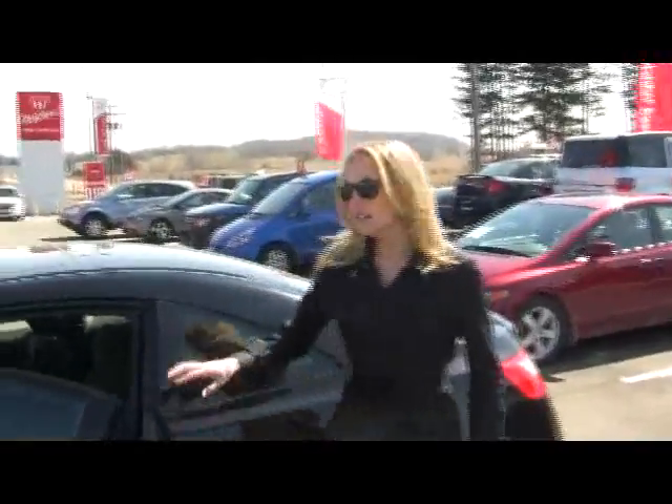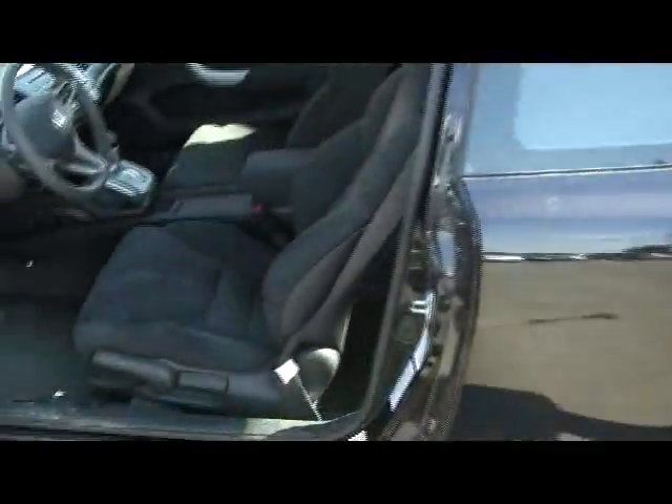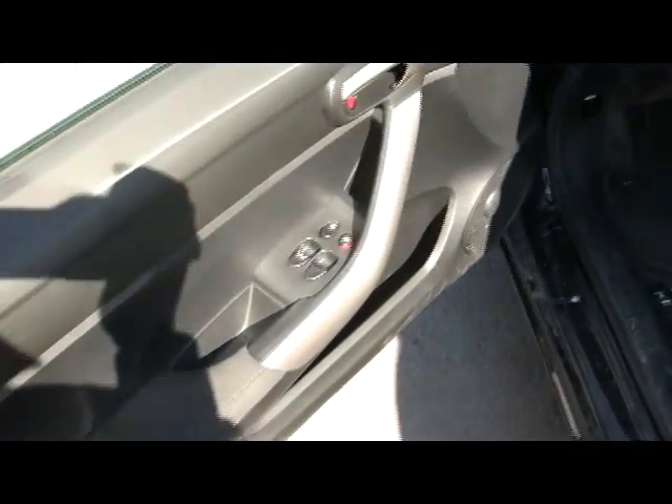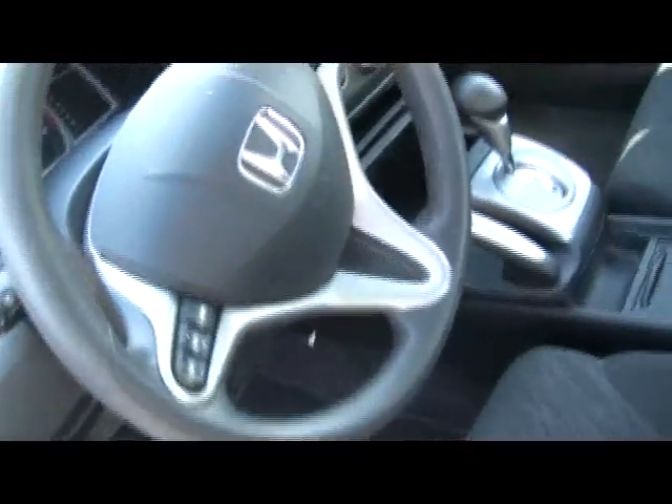Take a look on the inside. It's got nice comfortable cloth bucket seats in the front, and it comes with all your power features as well. This car is an automatic with a 1.8 liter, 4-cylinder engine, so it's really great on gas. And take a look above — you have your sunroof, which is perfect for gorgeous sunny days such as today when you want to catch those rays.